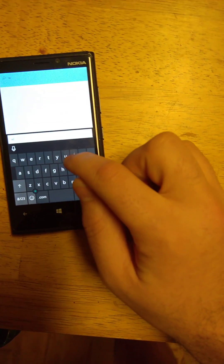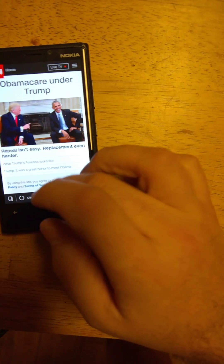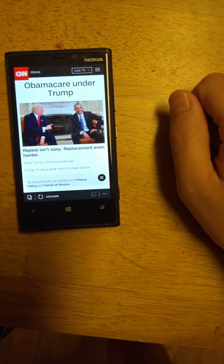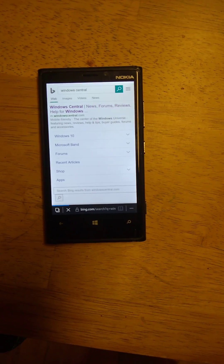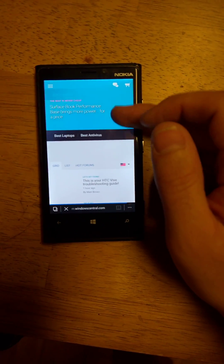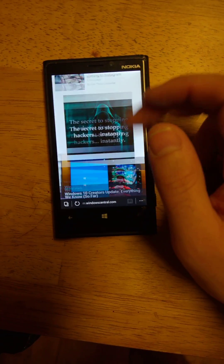Let's load something else. Let's do some Windows Central. What an image — it still scrolled though; the performance seems nice, pretty smooth.